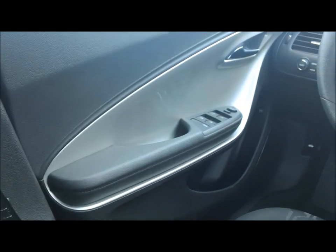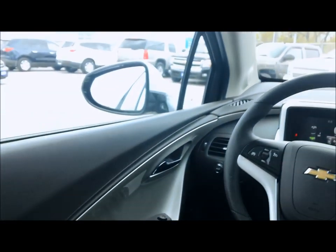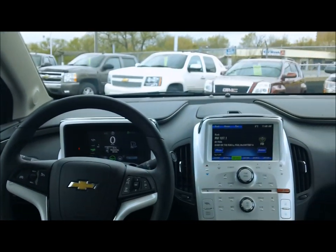This is a really great-looking car, and something that's not going to last long here at the dealership.